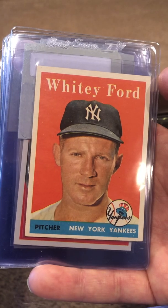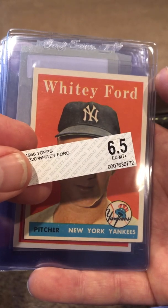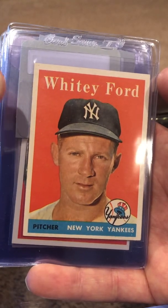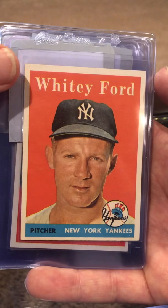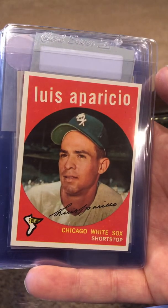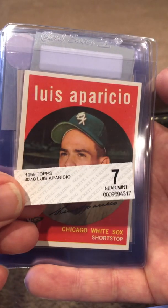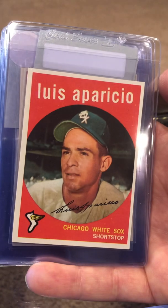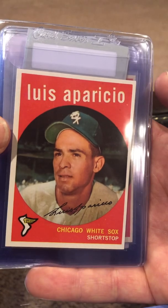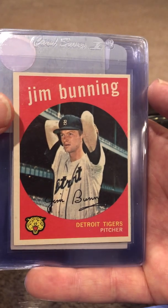Whitey Ford — a couple of these I'll show you here. This was a Beckett 6.5 that I snapped out yesterday; it'll probably get a six — corners aren't super sharp. I always love this card, love the color contrast there. Aparicio here — this was a seven, snapped out yesterday. It's a real solid card; I'd be really disappointed with anything less than that.